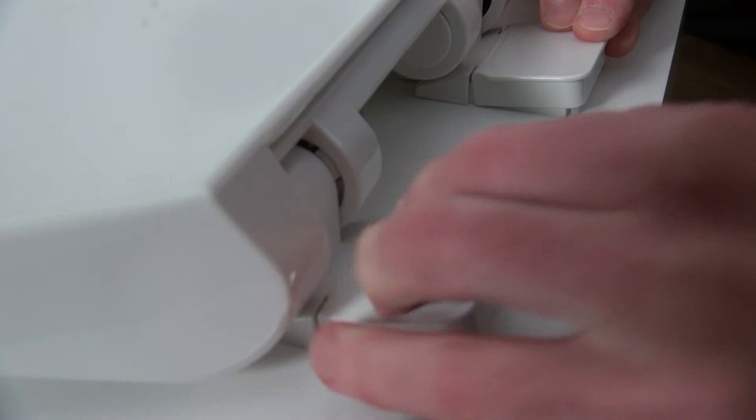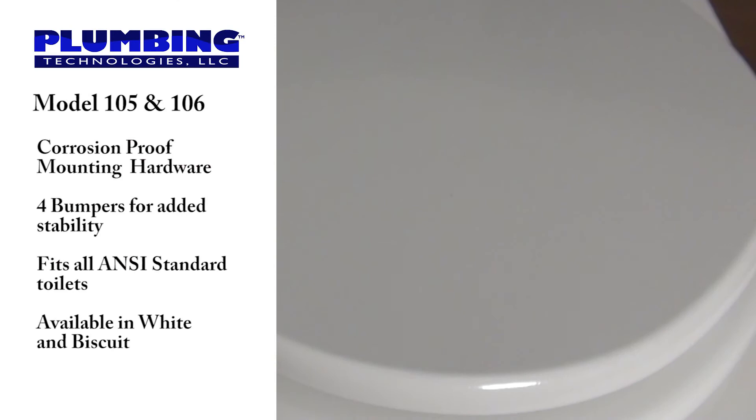The PlumTech models 105 and 106 also have corrosion proof mounting hardware. The seat rings have four bumpers for added stability. They are manufactured to fit all ANSI standard toilets and are available in white and biscuit.